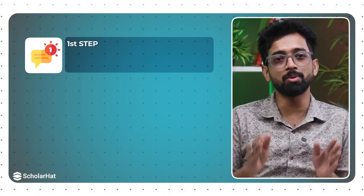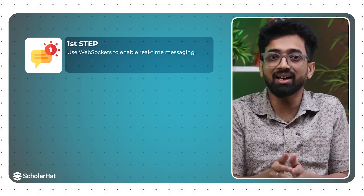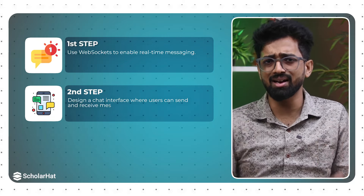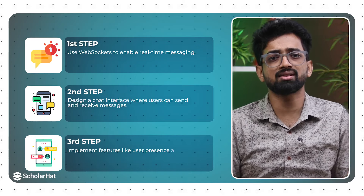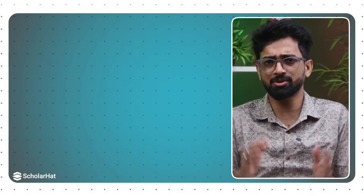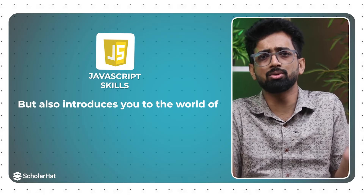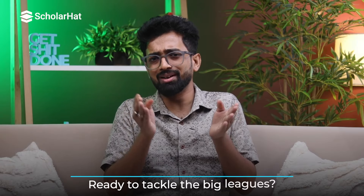Lastly for the intermediate level there is a chat application — a bit more advanced, involving real-time communication. Use WebSockets to enable real-time messaging, design a chat interface where users can send and receive messages, and implement features like user presence and message history. This project not only enhances your JavaScript skills but also introduces you to the world of real-time applications.